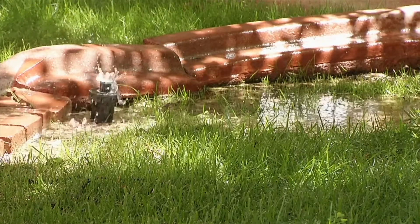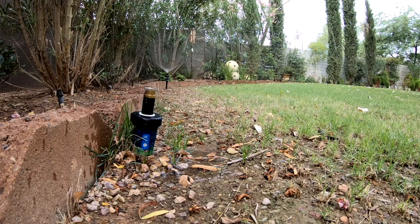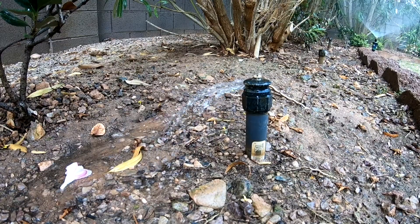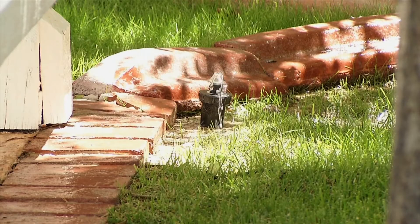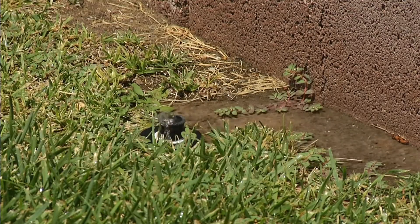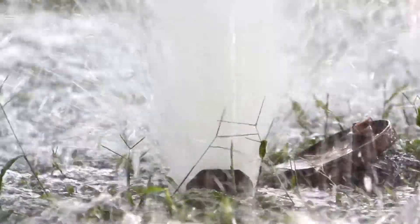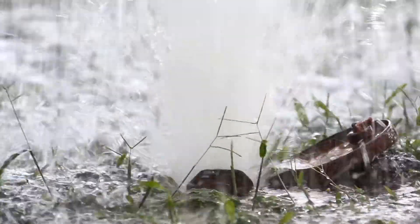Irrigation systems are susceptible to leaks that can waste large volumes of water, so regular checks are vital. The extremes of summer and winter, along with wear and tear, can lead to cracks and breaks in pipes and drip lines, as well as broken sprinklers and emitters. If you find soggy grass, damp planted areas, or puddles of water, you may have an underground leak — at that point, consult a professional.